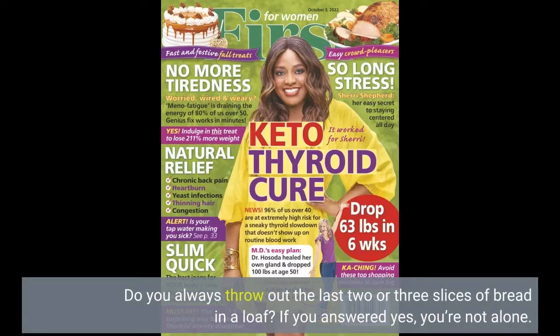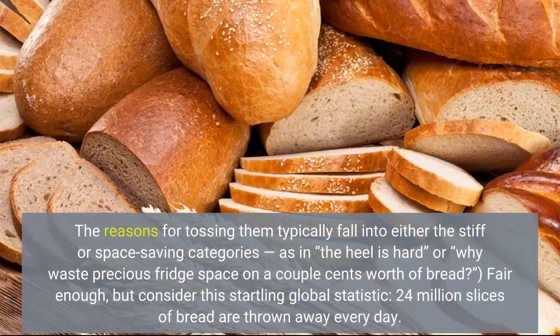Do you always throw out the last two or three slices of bread in a loaf? If you answered yes, you're not alone. The reasons for tossing them typically fall into either the stiff or space-saving categories — as in, the heel is hard, or why waste precious fridge space on a couple cents worth of bread?